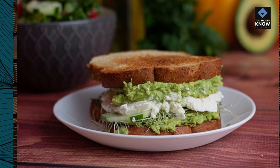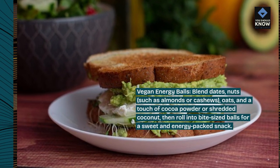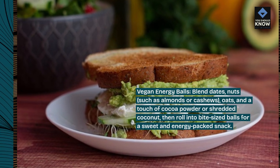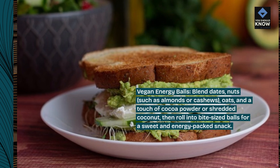Vegan energy balls: blend dates, nuts such as almonds or cashews, oats, and a touch of cocoa powder or shredded coconut. Then roll into bite-sized balls for a sweet and energy-packed snack.